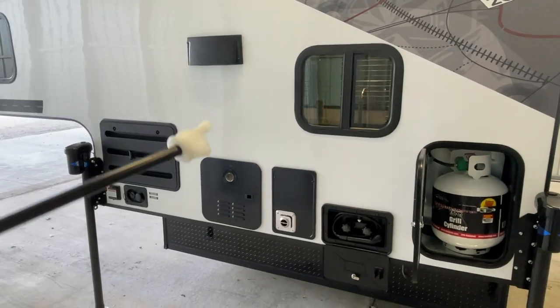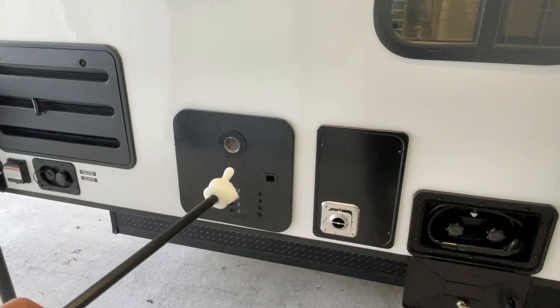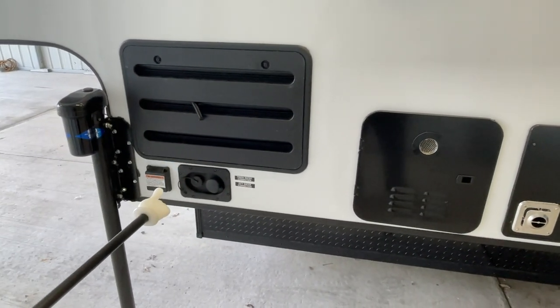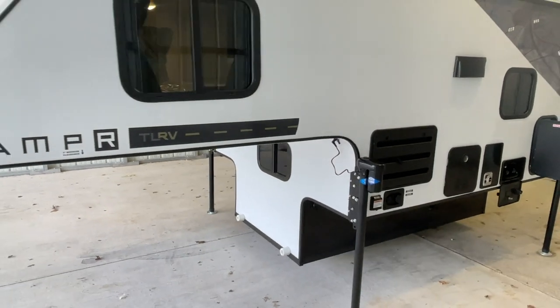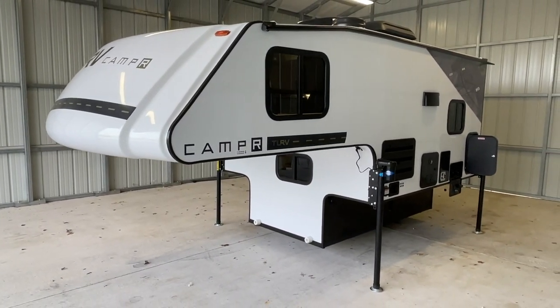Got the exhaust over the stove, back of the furnace, tankless water heater, back of the refrigerator. Got your shore power plug-in and your fresh water tank fill and your city water connection. Turn your truck into an off-road adventure machine today with these nice little truck campers from Travel Lite RV.